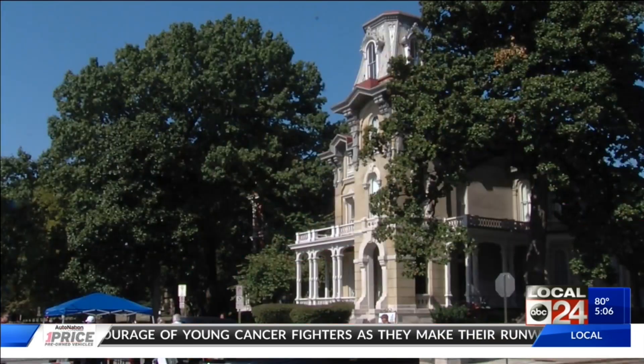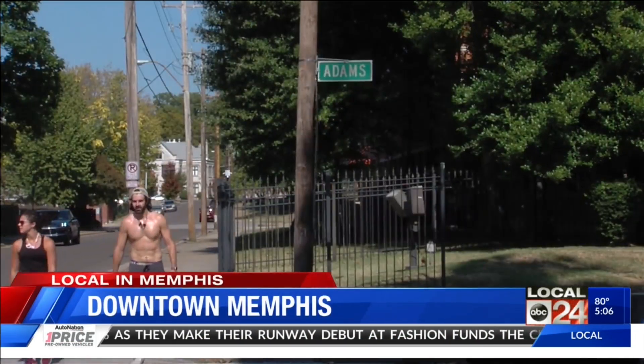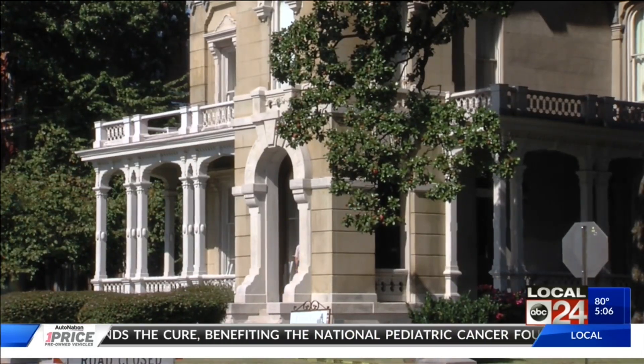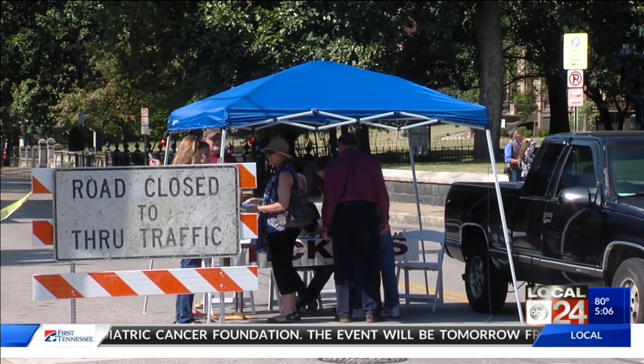A first-hand look at new projects and renovations happening in a historic Memphis neighborhood. It was part of the Victorian Village Home Tour, which offered visitors a unique chance to see inside well-known historic homes and buildings. Participants walked along Adams Avenue near downtown Memphis to see what life was like on Millionaire's Row back in the 1800s.